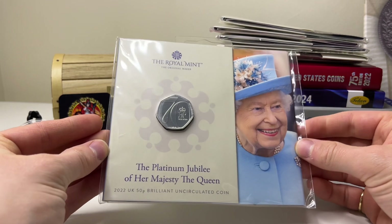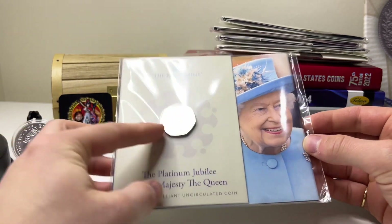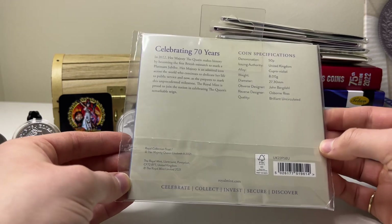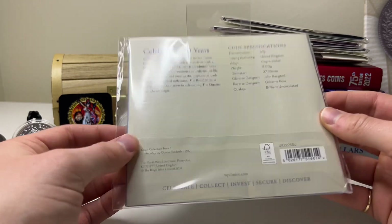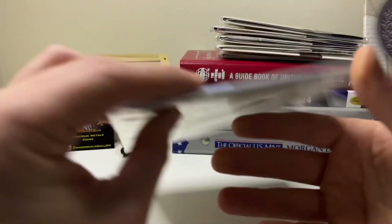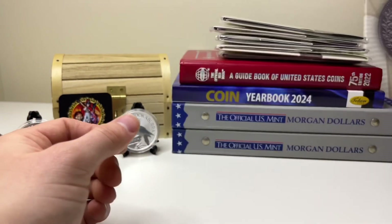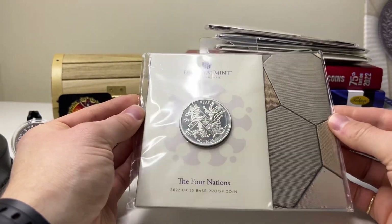Without further ado, I've got some BU coins here. First is a Platinum Jubilee Her Majesty the Queen 2022 50p Brilliant Uncirculated coin — this is cupro-nickel. I don't think I've ever taken this out of its packaging; I've even got the tag still on from the Royal Mint hanger. I've just left it as is. I don't think opening it would make much difference, but I'm keeping it sealed just in case.